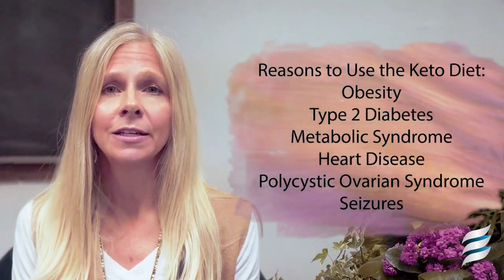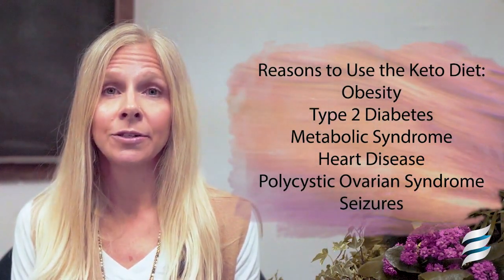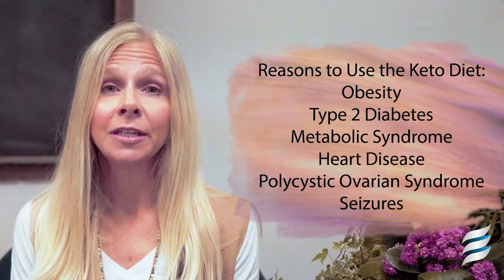Due to the improvement in the body's use of fats and its increased efficiency in using insulin, keto diets have become popular for combating different health conditions like obesity, type 2 diabetes, metabolic syndrome, heart disease, polycystic ovarian syndrome, seizure management, and potentially many more.